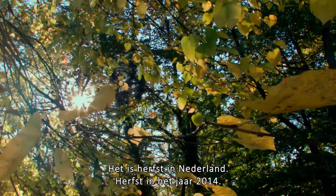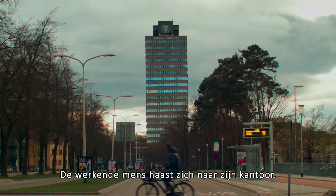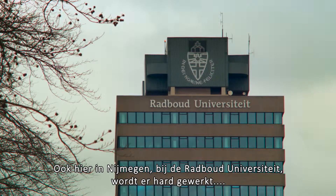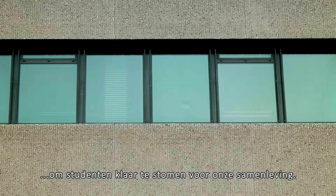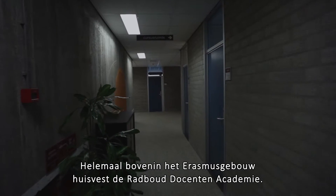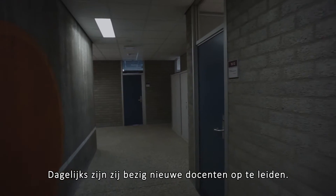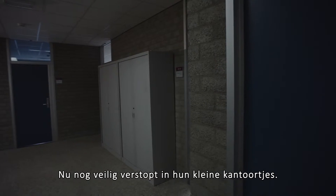It's autumn 2014 here in the Netherlands. The working population is hurrying to the office and Nijmegen is no exception. At Radboud University everyone's working hard to prepare students for their role in society. At the top of the Erasmus building is Radboud Graduate School of Education, where they're training the teachers of the future, for now tucked away in their little offices.